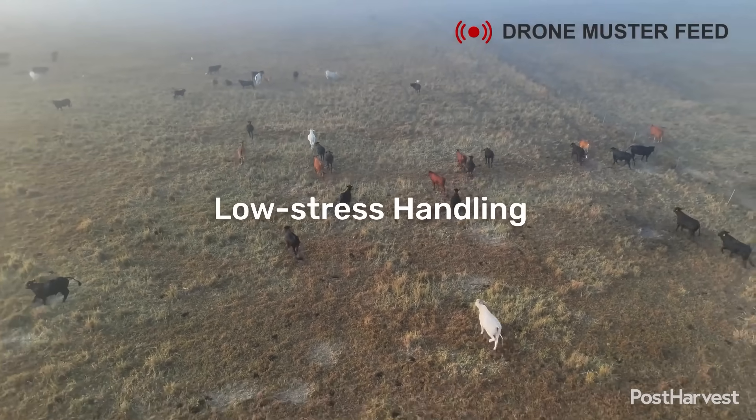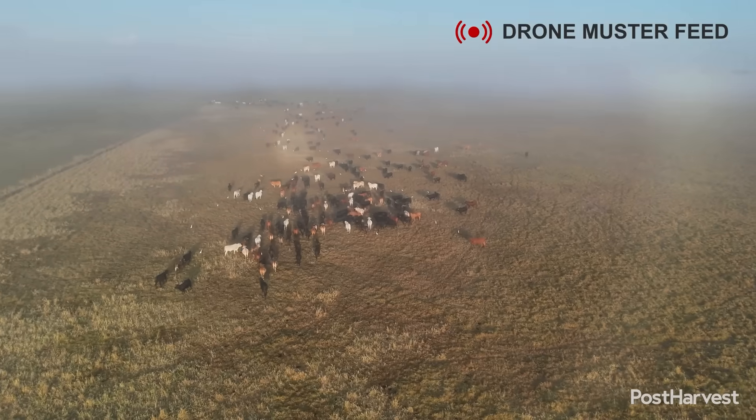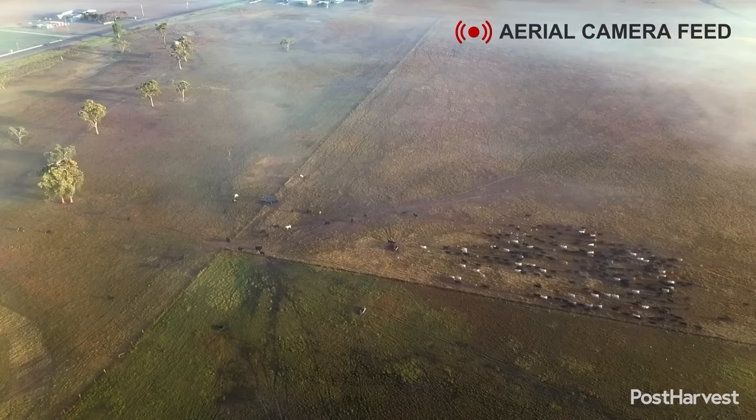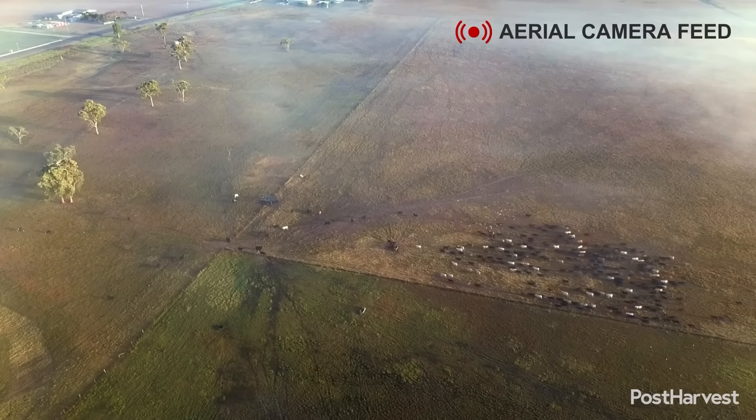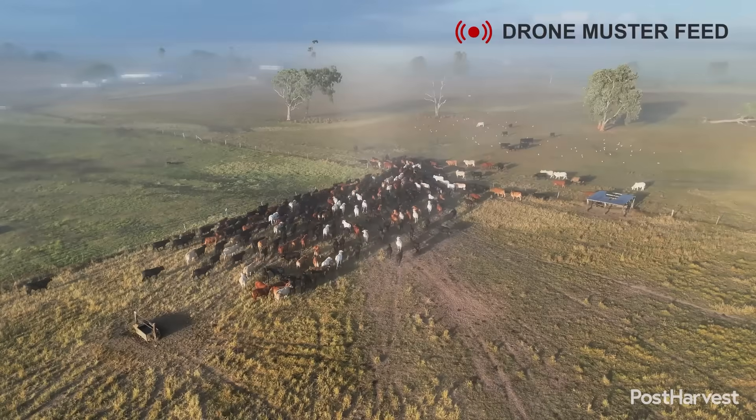Low stress handling: the system analyzes real-time animal behavior to apply pressure and release it in a way that minimizes stress. By learning and adapting, the AI model delivers consistent, calm and efficient handling, which contributes to improved animal well-being and better weight gain.